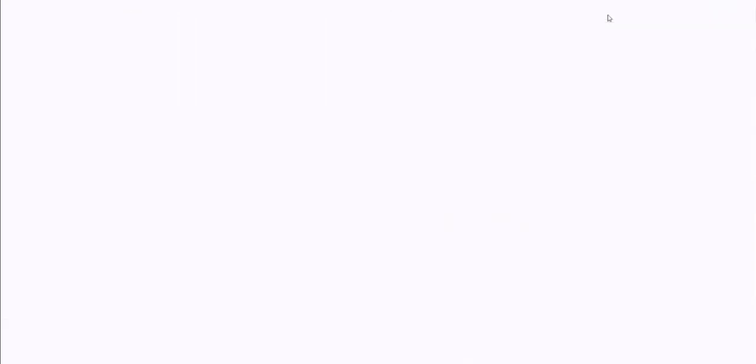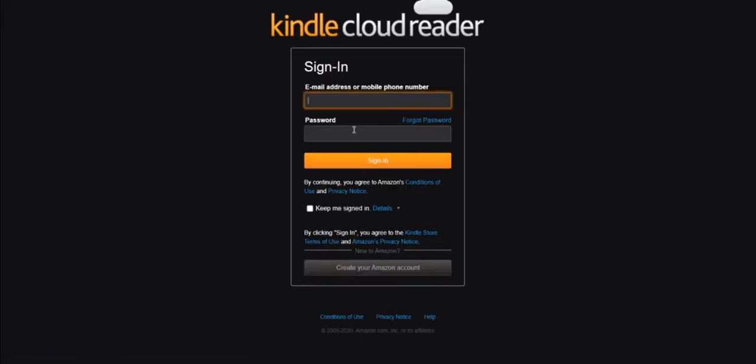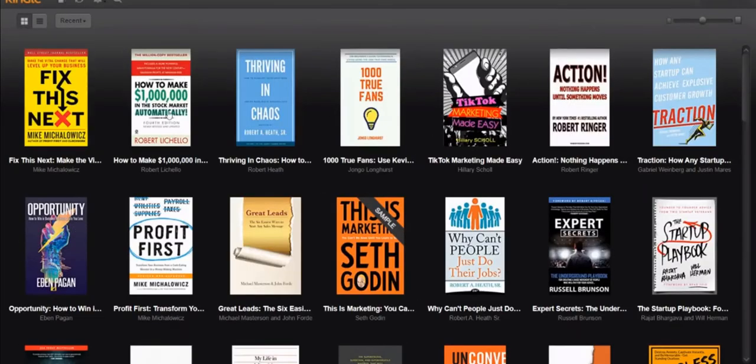You go to an incognito window and then you put in that same thing, read.amazon.ca. What will happen is you put in all your sign-in information, sign in to Amazon's cloud reader, and get this — now all of your items come back up, all of your products come back up. I've got Fix This Next on one screen.